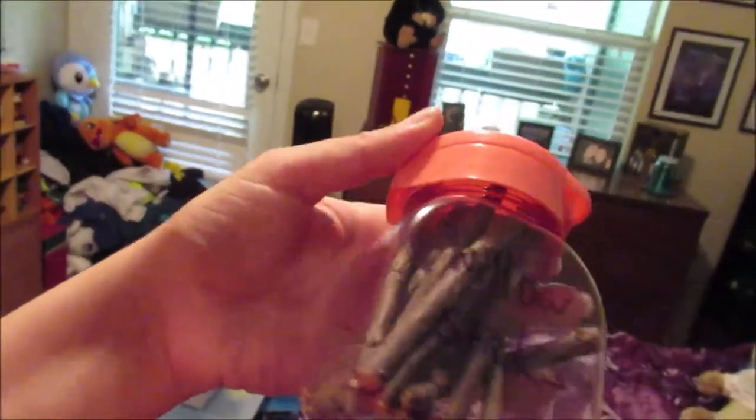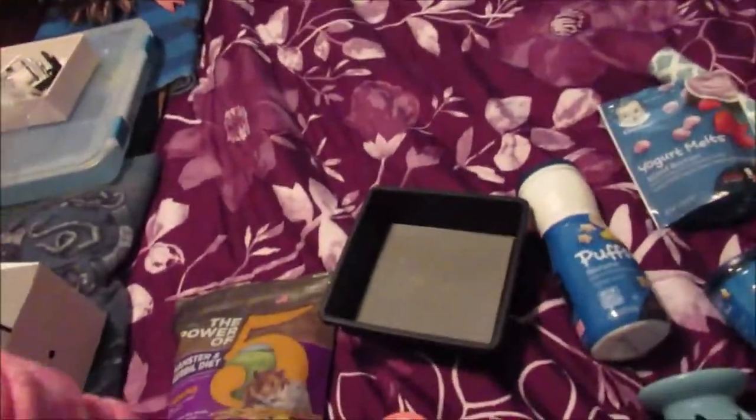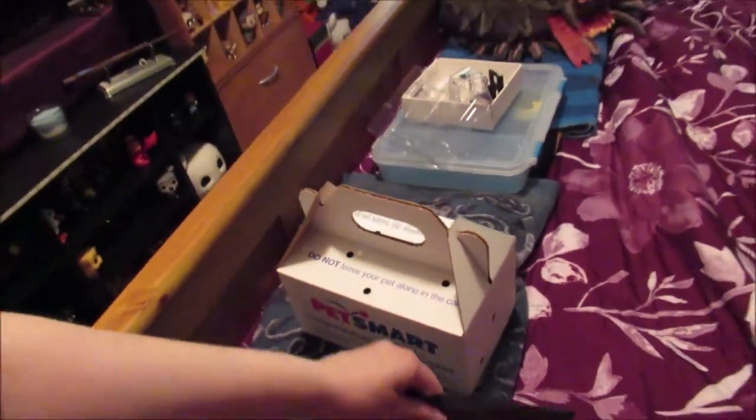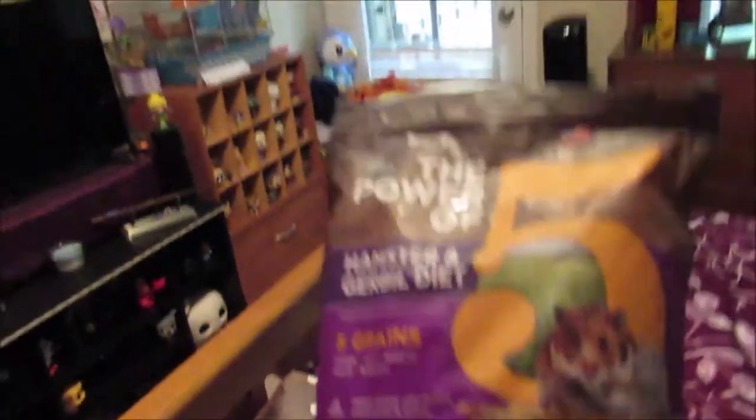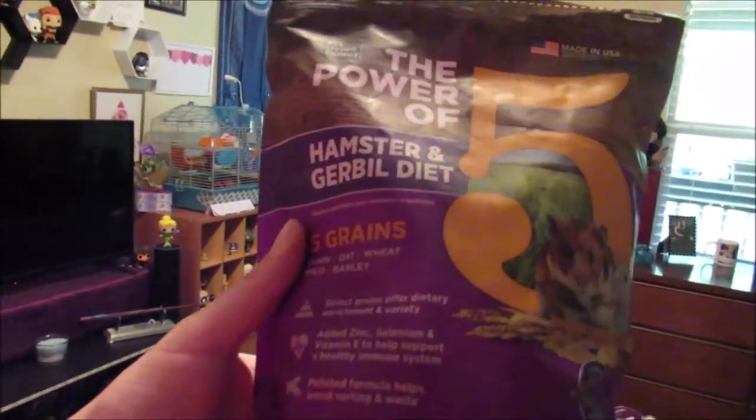I got her some willow sticks — those are really good for her to chew on — so I got her a pack of those and put two in her place. This is the food we've been using, the Power 5. This one is supposed to be really good for her for all her grains and that kind of stuff, like vitamin E and all that, but it's not enough.